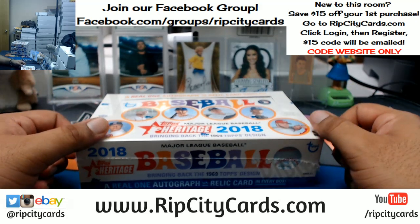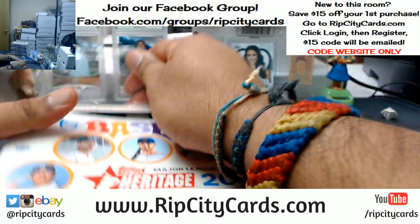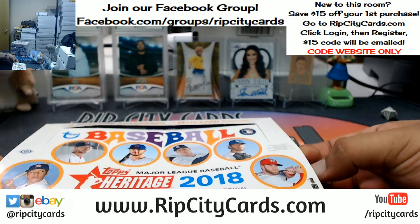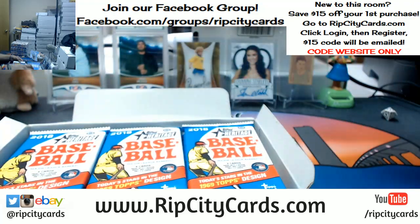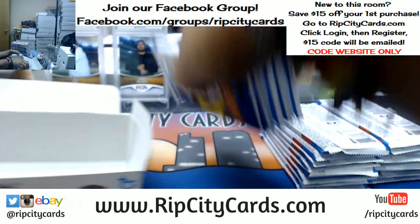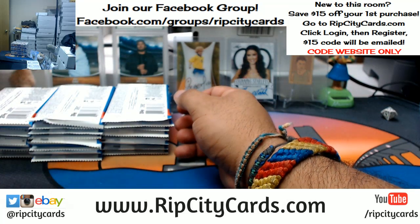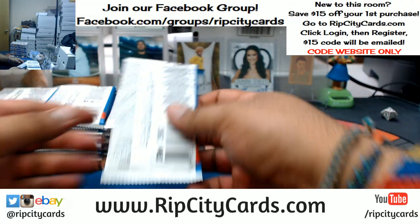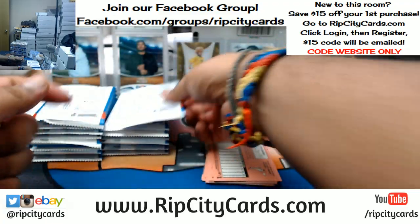We're giving away two Heritage boxes in that full case PYT. Let's fill it up. Now this stuff usually takes forever; however, I'm pretty decent at catching the short prints and variation things of that nature. Everything ships in this product, no worries. My sorters and I go through every single card and make sure that any variations and short prints get sleeved and top loaded. For the video's sake, I'm not gonna flip through every single card trying to figure out what's a variation.